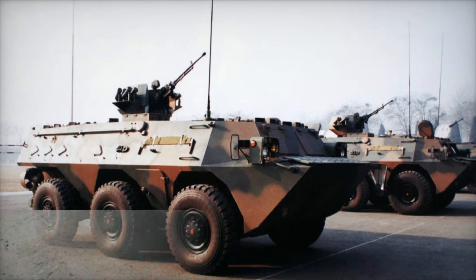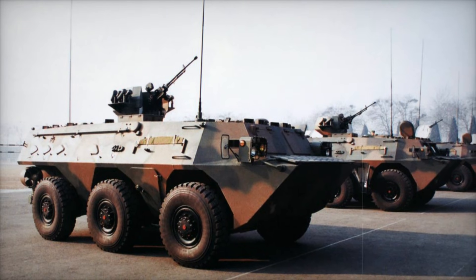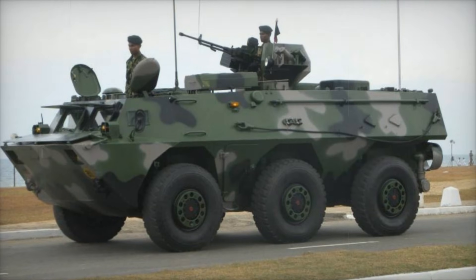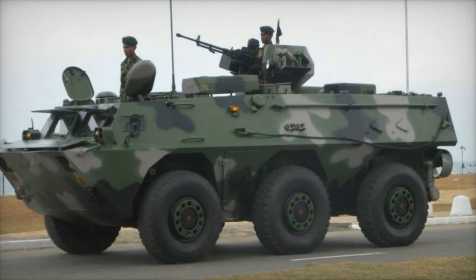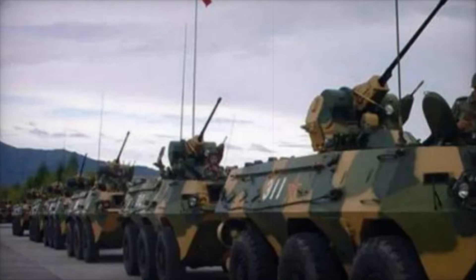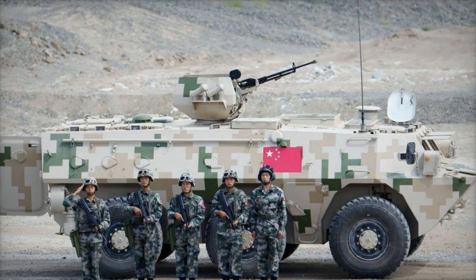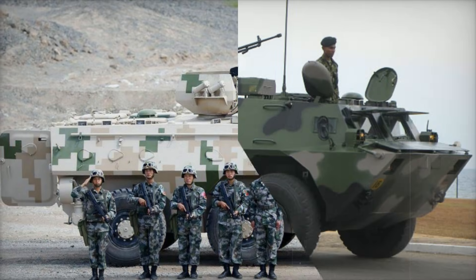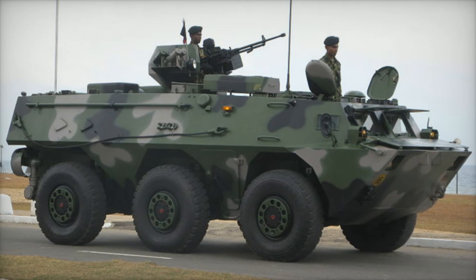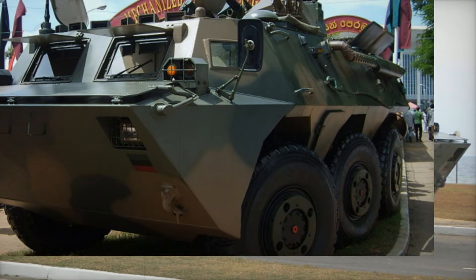The WZ-551's design was straightforward yet effective. It's powered by a diesel engine that produces 320 horsepower, allowing it to reach speeds of 85 kilometers per hour and travel distances of up to 800 kilometers. For many military vehicles, having the right engine is crucial, and the WZ-551 didn't disappoint. Imagine a vehicle that could easily traverse highways and rough terrain, all while offering solid protection to its crew and troops inside — exactly the kind of vehicle the Chinese military needed.